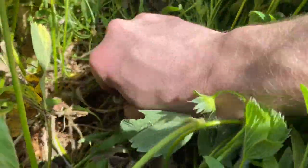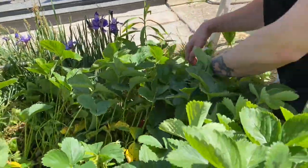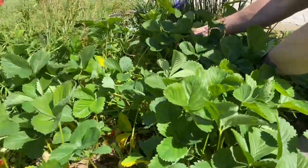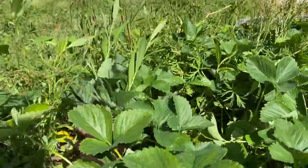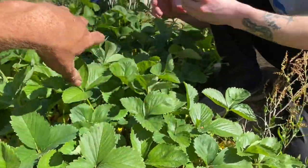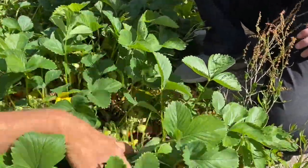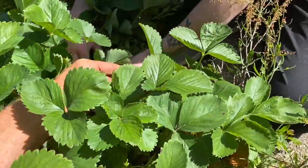Oh yeah, look at that big boy — they got to him first. But hey, that's how you know it's all organic, no pesticides or anything being used around here. I'm talking just one little four by four or five area growing just an abundance of food. It's kind of crazy.